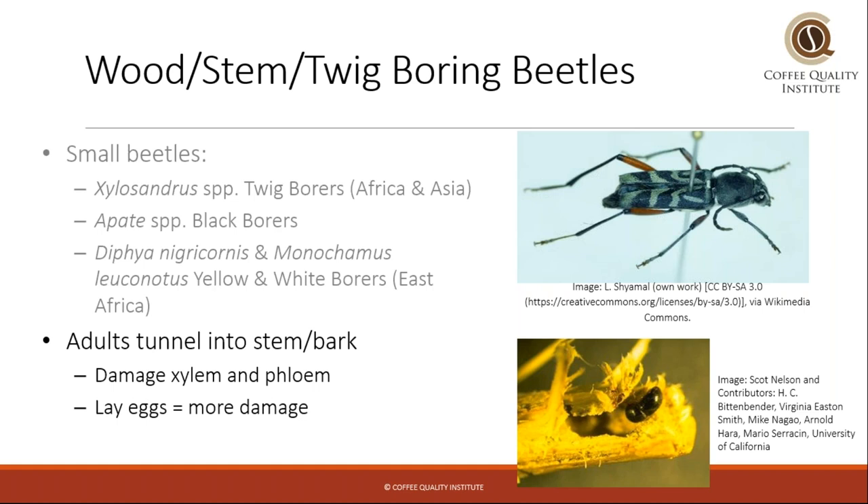How they work is they tunnel into the wood, into the stem or the bark of the coffee tree, and they damage the xylem and phloem of the tree, which are the tissues that transport water and nutrients around the tree. They lay eggs in there, which leads to more beetles, which leads to even more damage.